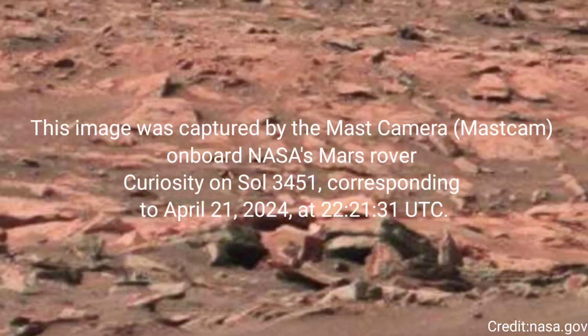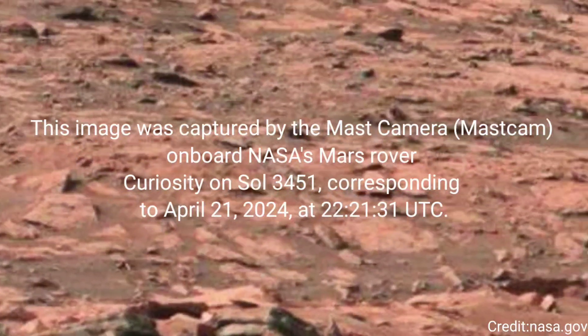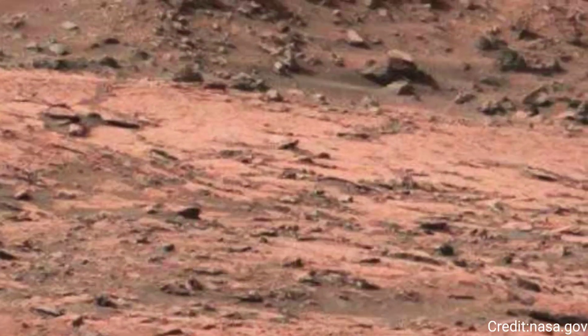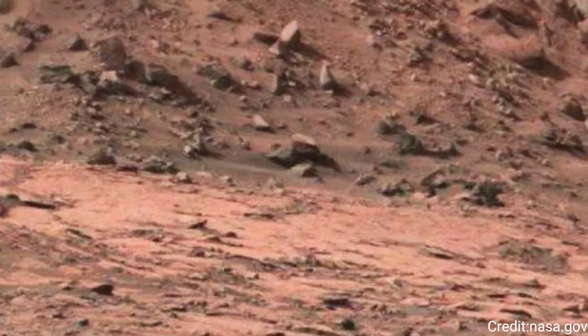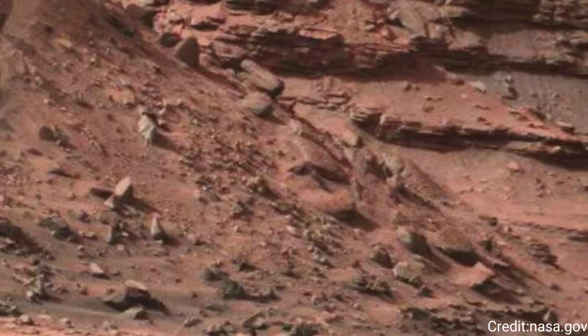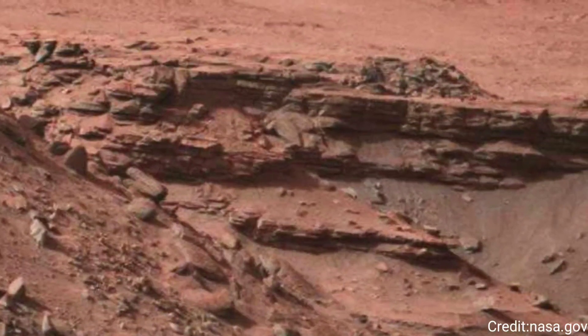This image was captured by the MAST Cam on board NASA's Mars rover Curiosity on Sol 3451, corresponding to April 21, 2024, at 22 hours, 21 minutes, and 31 seconds coordinated universal time.